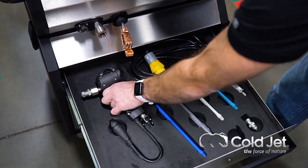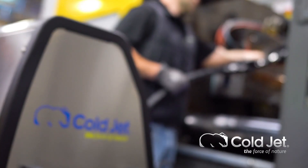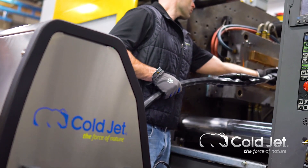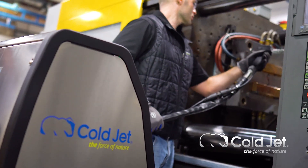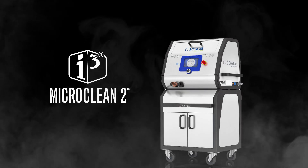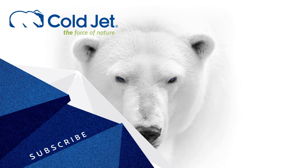Engineered with ease of use and your comfort in mind, you'll find built-in cabinets for convenient storage and a system that is easily transportable. As the industry pioneer, we understand your pain points and we designed the Micro Clean 2 for you. This is the Micro Clean 2 — Cold Jet, the force of nature.